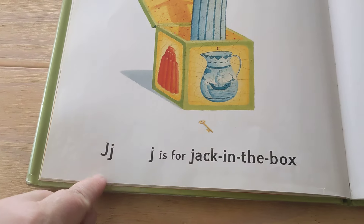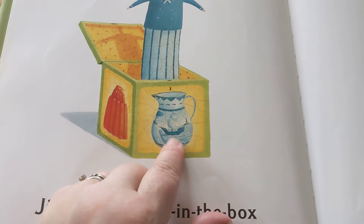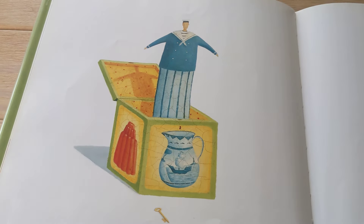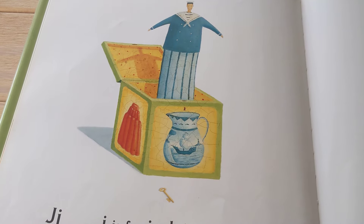J is for Jack in the Box, Jell-O. Jack in the Box works. Jug.